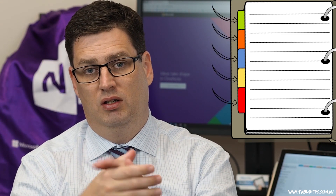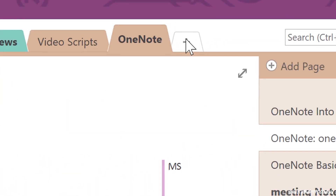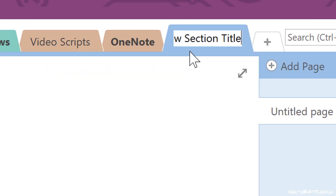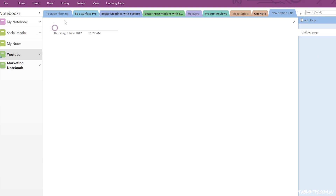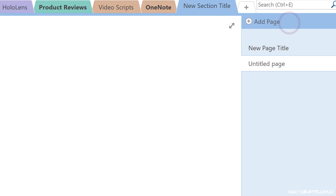Think of a notebook like a ring binder. In that ring binder, you might put paper tabs to separate different pages. At the top of OneNote, you'll see the equivalent — we call them sections. You can create a new section by clicking on this plus icon here, and on the right hand side you have pages. You can have an unlimited number of pages just by clicking on Add Page over on the right hand side.